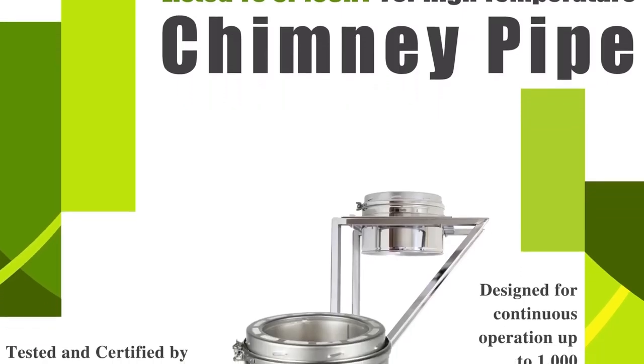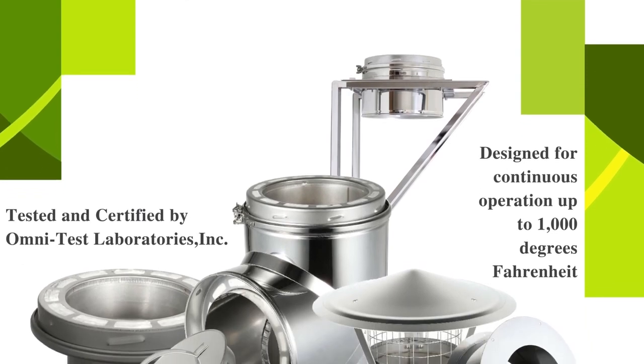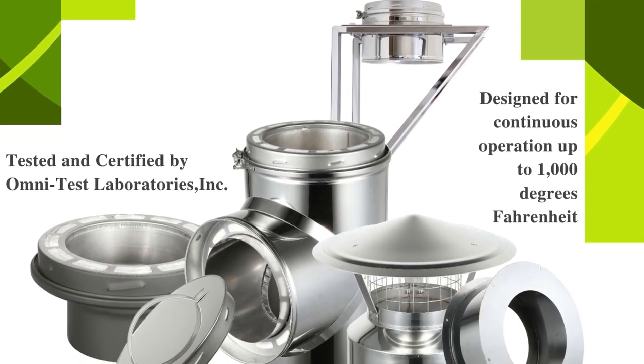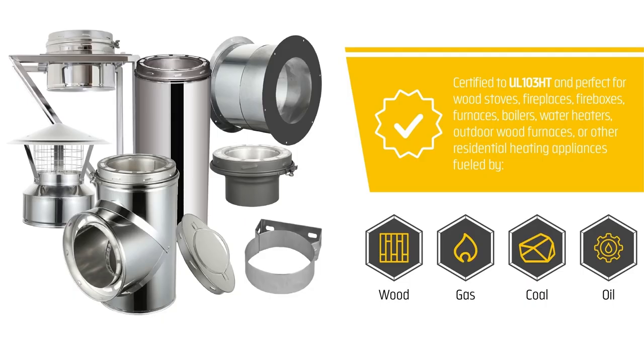The AllFuel HST Class A Double-Wall Insulated Chimney System is designed for appliances that are listed for use with a 2100-degree high-temperature chimney, including wood stoves, fireplaces, fireboxes, furnaces, boilers, water heaters, pizza ovens, and other appliances fueled by wood, gas, coal, or oil.